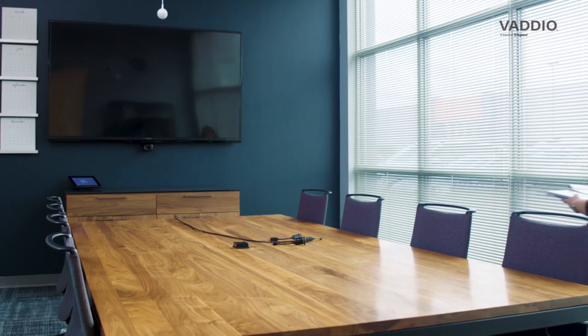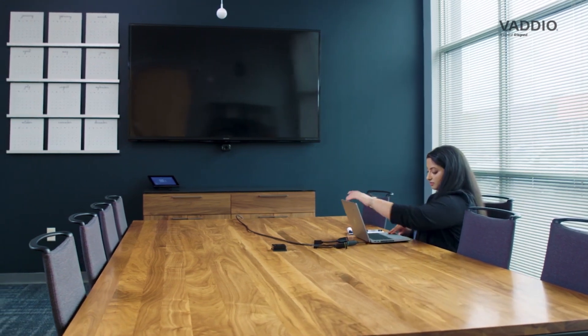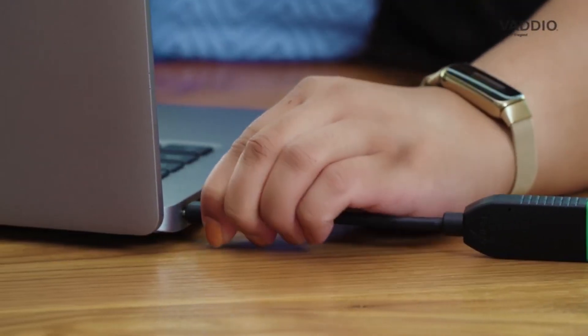When we realized we needed new equipment, we worked through La Grande, who introduced us to Vario. They came out and showed us a bunch of different options, and based on the room size, dimensions, and lighting, they offered us a solution. It went from having issues for the majority of our meetings with clients to being virtually seamless.